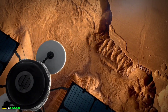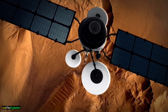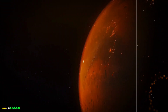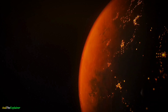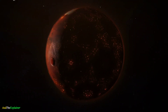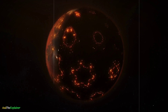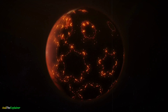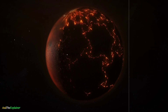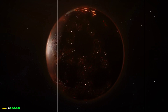Despite the harsh conditions on Mars, recent discoveries have shown that there may be potential for life. For example, scientists have found evidence of past water on the planet, as well as organic molecules, which are the building blocks of life. Additionally, NASA's Mars 2020 mission is currently searching for signs of ancient microbial life on the planet. While Mars may not be as hospitable to life as Earth, it still offers a unique opportunity to study the potential for life on other planets. By comparing the conditions on Mars to those on Earth, scientists can better understand the factors that are necessary for life to thrive.